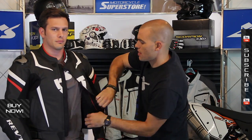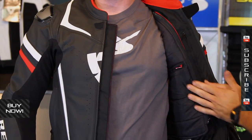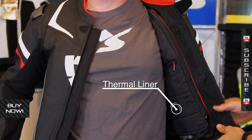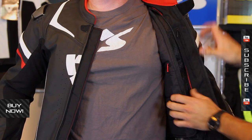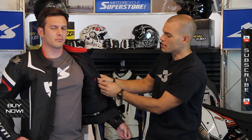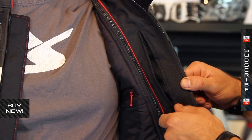On the inside of the jacket, you get a little bit of protection against colder temperatures. It has a zip-in liner — a full-length zipper that goes all the way around. This is a quilted liner, so it's going to be for cold temps to help keep you warm when you're riding. It does have a pocket on the inside of the liner, and also a pocket on the inside of the jacket as well.